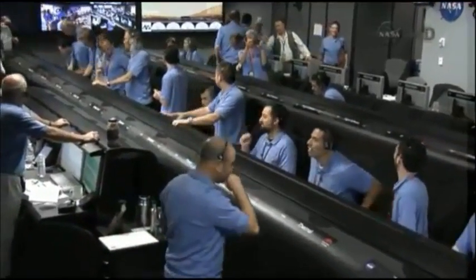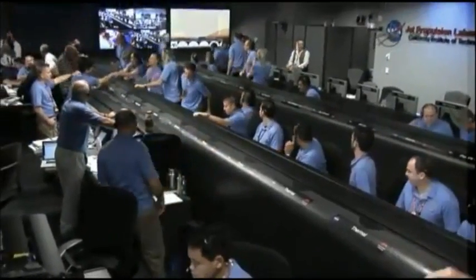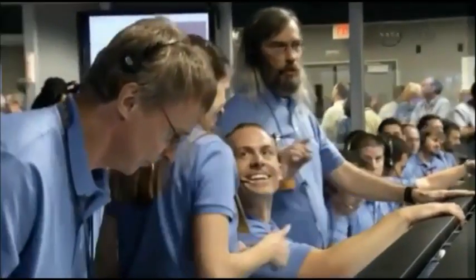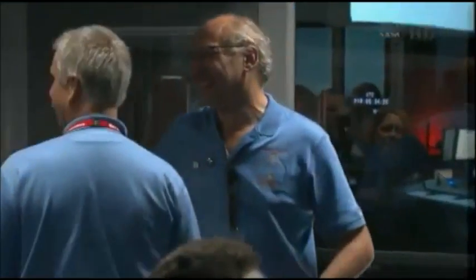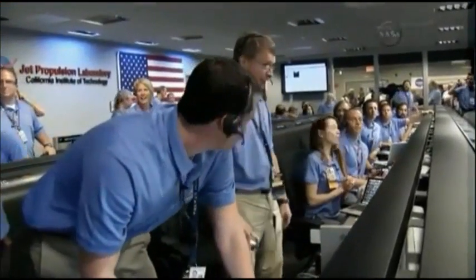Odyssey data is still strong. Odyssey data is very strong. Odyssey is nice and high in the sky. Standing by for images. Thumbnails are complete. Poland download is complete.